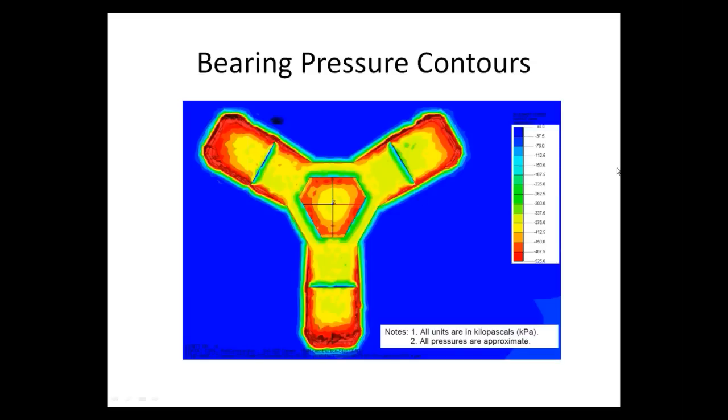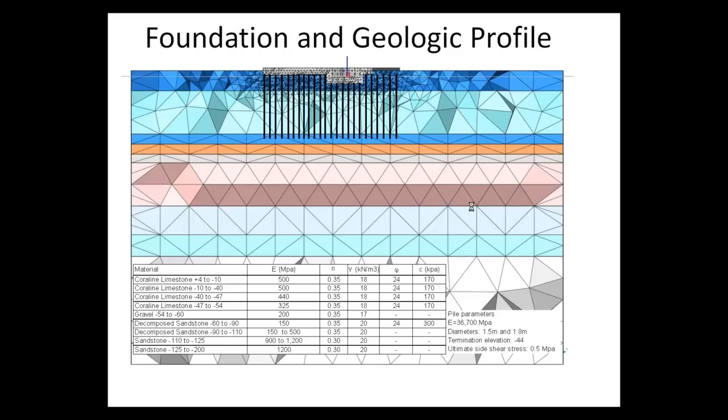Finite element analysis also provides stress distribution plots. We can see that stresses are higher at the edges of the raft with some concentration at certain points. A cross-section table summarizes important properties used to model the different layers — a useful way to present the analysis to peer review teams so they can easily check assumptions.